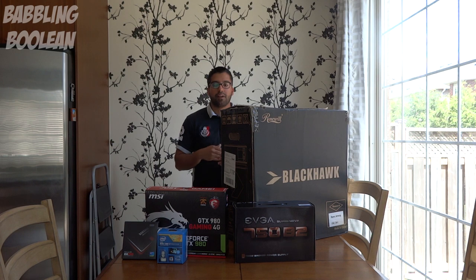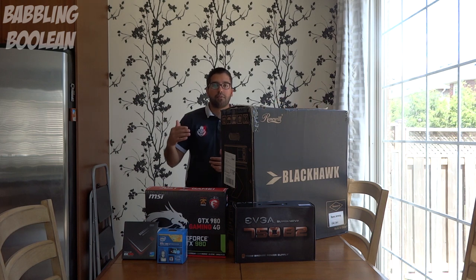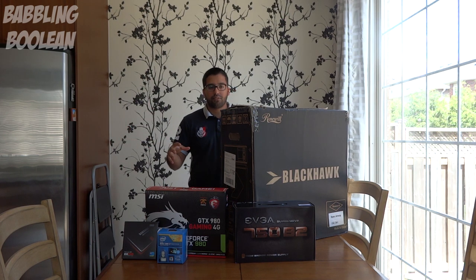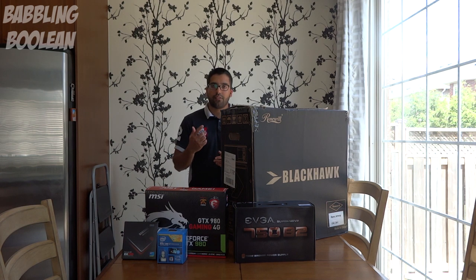Why would you follow this series if your budget is $500 or $4,000 and mine is $2,800? Because the basic essentials are all the same. You need a case to house everything together, you need a motherboard which helps all the devices communicate with one another, and RAM which will help with multitasking.